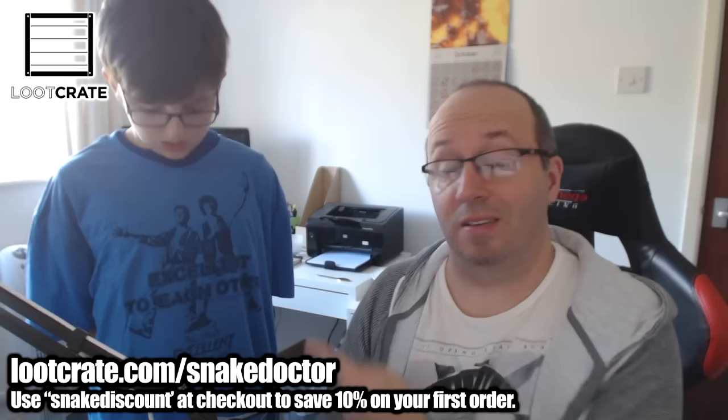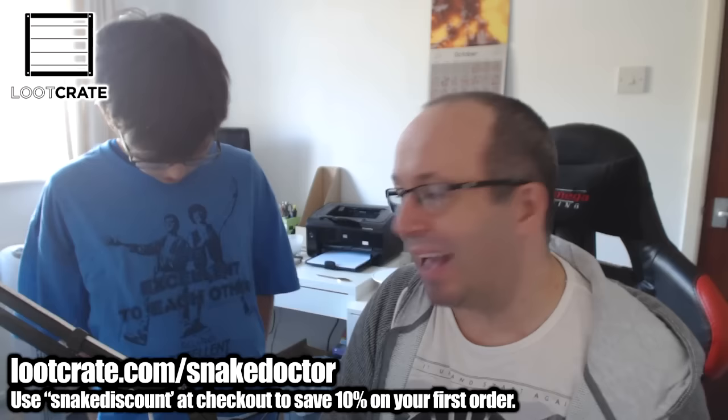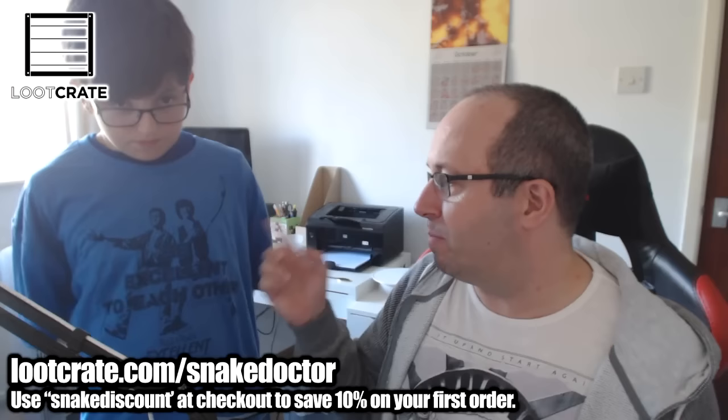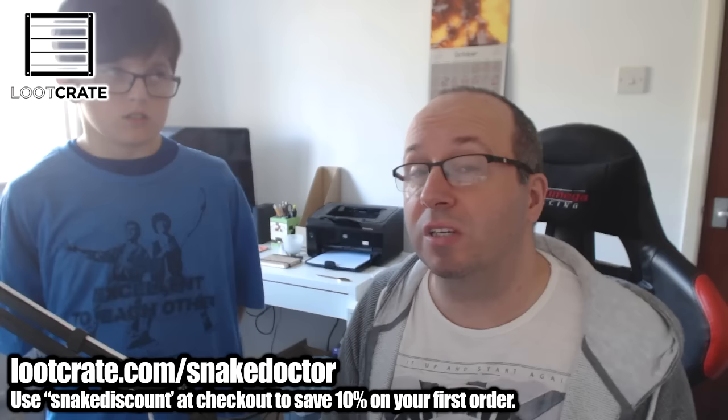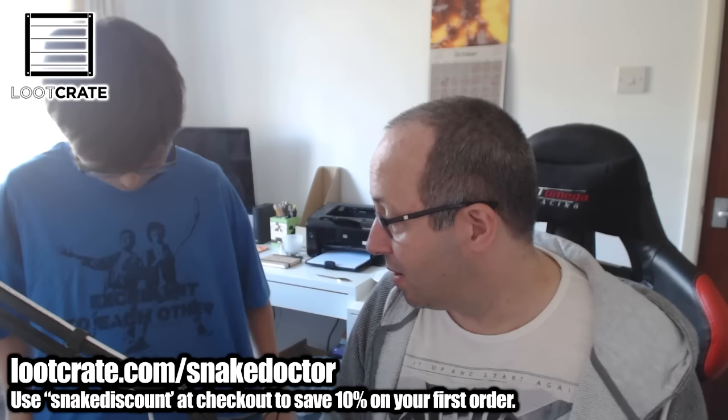The next item, as you can see — as modeled by model Dr. Creeper — is a Bill and Ted t-shirt. You saw Bill and Ted on the front of the time box. This is their item. It says 'Be Excellent to Each Other' — Bill and Ted's Excellent Adventure — a cool little design with Bill and Ted on it. Hopefully they're going to make a new Bill and Ted film. They are really good fun, real comedies, one of Keanu Reeves' first films. And it's not black for a change — I always moan that the Loot Crate t-shirt is always black. This is a blue one. I like it!